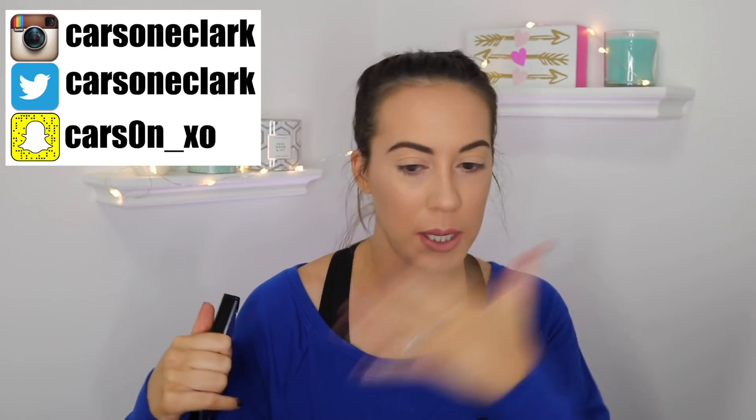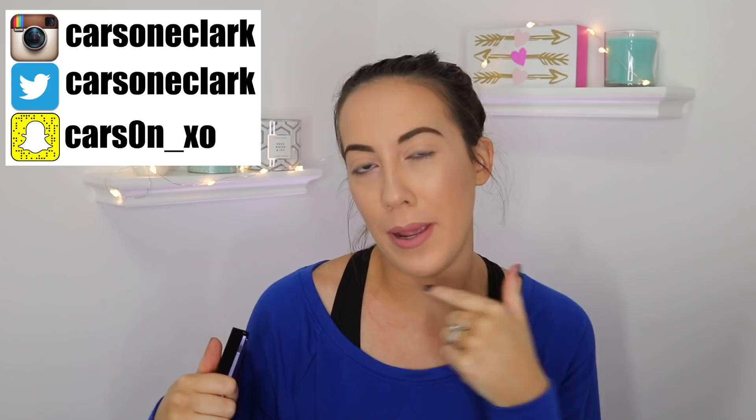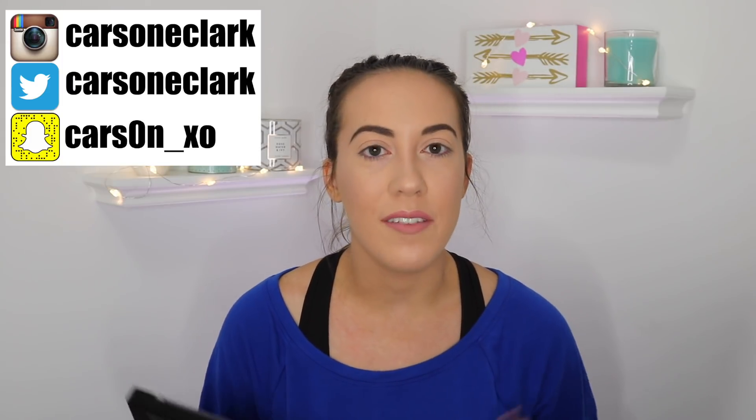I just got back from Target, so that's why my hair and outfit aren't all done up — I literally just got back and I needed to film a video with this as soon as possible because it just really caught my eye and it looks amazing.